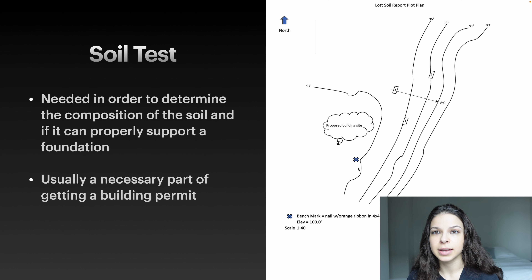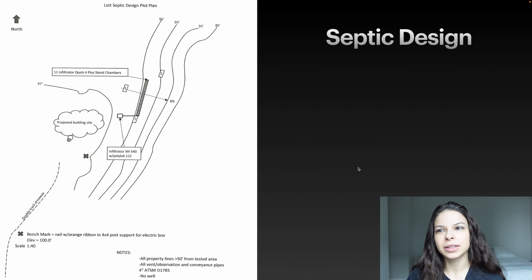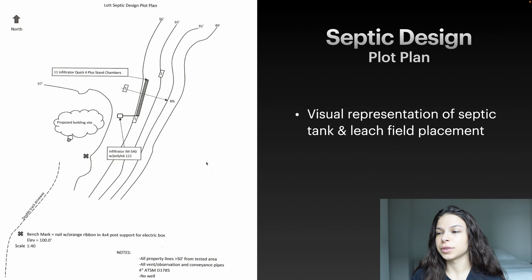Before we got the septic installed we had to get a septic design drawn up. This is given to a licensed plumber so they know where to place the septic tank, the leach field, and what type of tank, filters, and components are needed. The same guy who did our soil test was also licensed to do our septic design. As you can see on the design, there are 11 Infiltrator Quick 4 Plus standard chambers — that's the leach field — and the proposed septic tank is the Infiltrator IM-540 with Polylock PL-122.